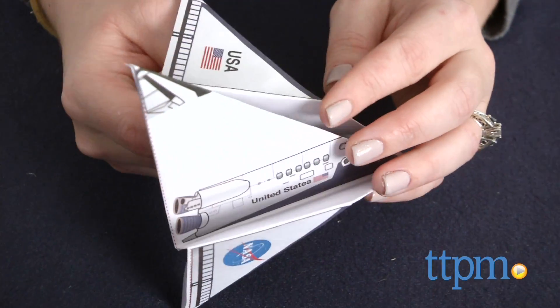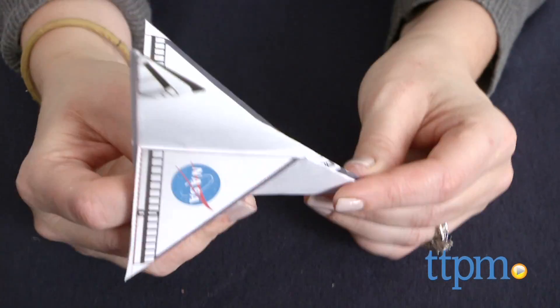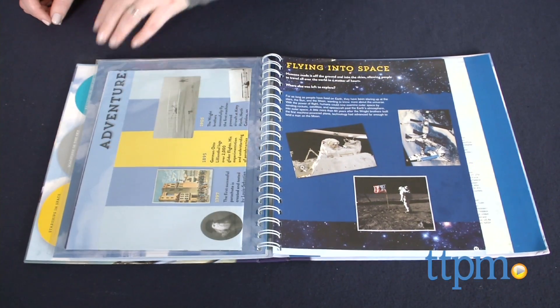This book is ideal for curious kids ages 8 and up, especially those with an interest in planes and space travel. It's also a nice way to introduce the subject to any child.